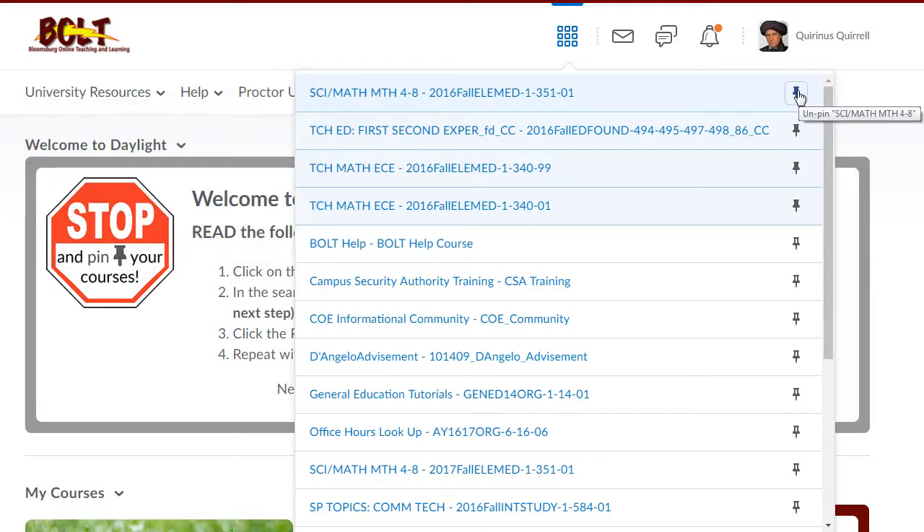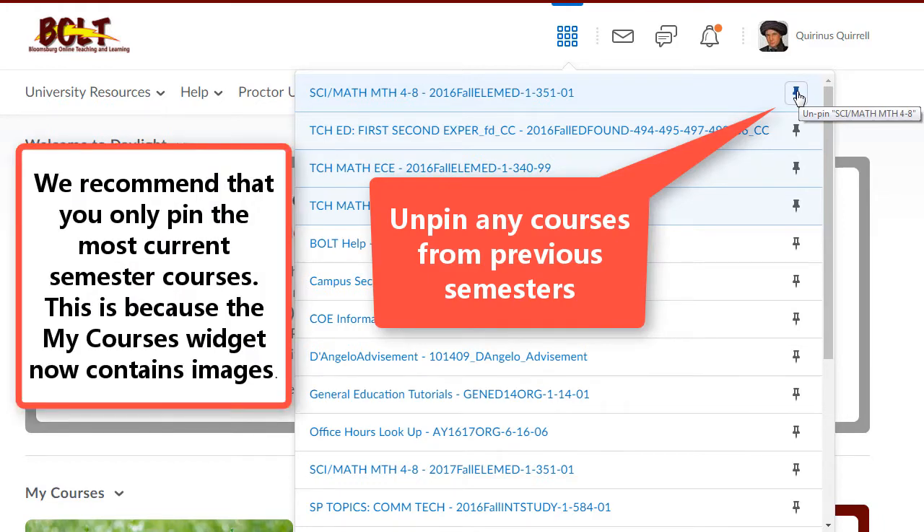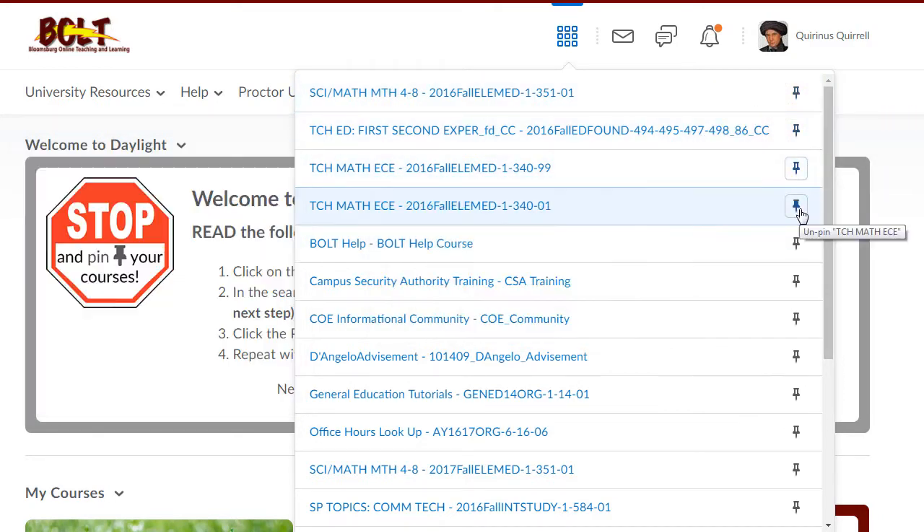You'll also want to make sure that if you had any courses already pinned from earlier semesters, that you unpin them. Just click the pin icon next to the courses from the previous semester so they are unpinned.